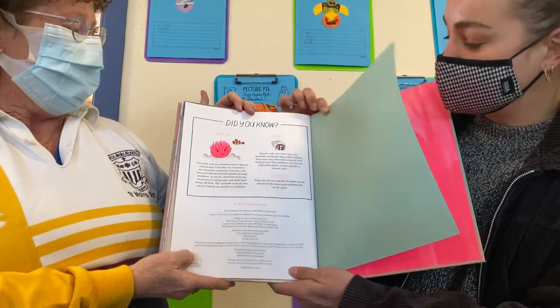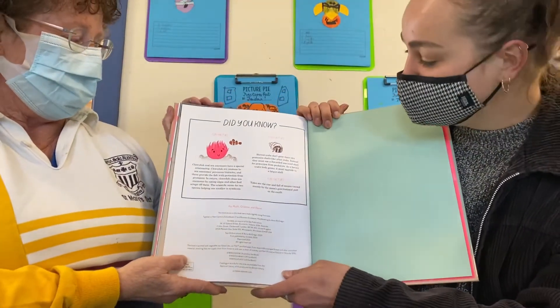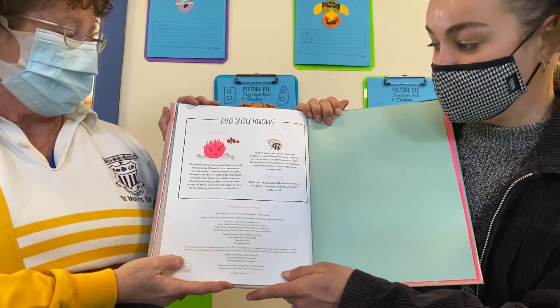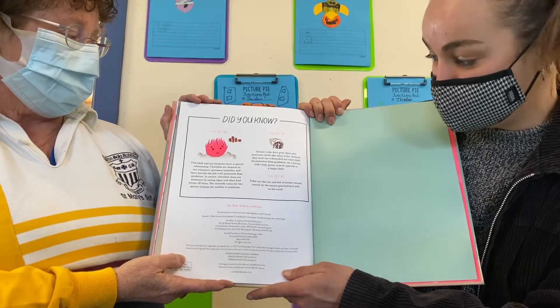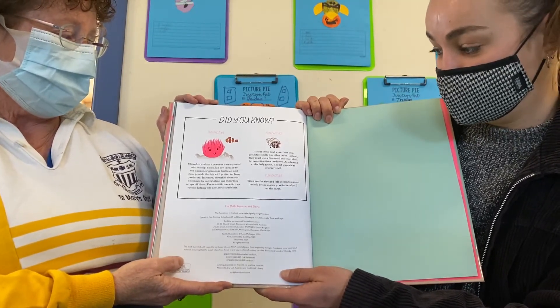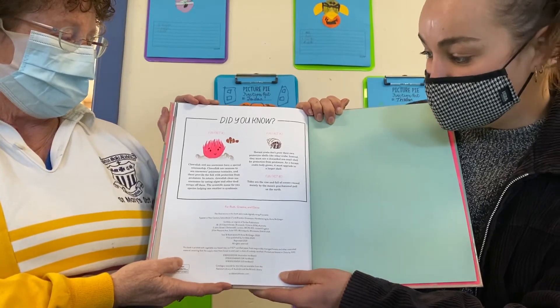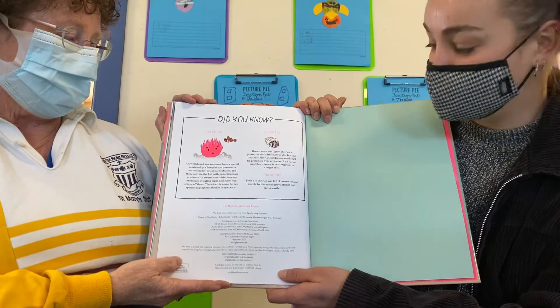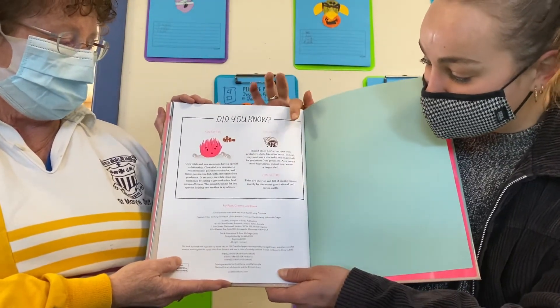We've got some information on the hermit crab. Hermit crabs don't grow their own protective shells like other crabs. Instead, they must use a discarded sea snail shell for protection from predators. As a hermit crab's body grows, it must upgrade to a larger shell.